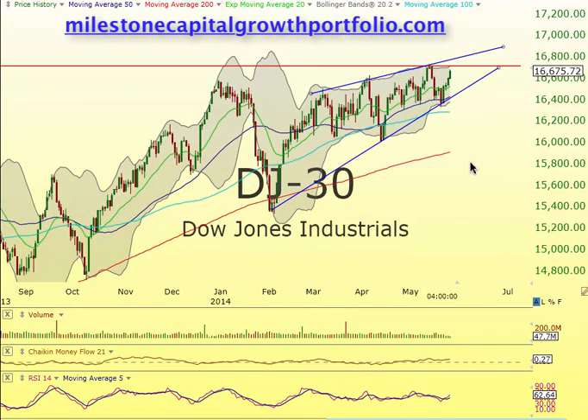It looks like it's going to be pretty overbought. Everybody knows I'm bullish — well, I'm bearish, and then I'm bullish. It's just the trade itself. We're just going to have to work with what we have and make some money on the up and the down.